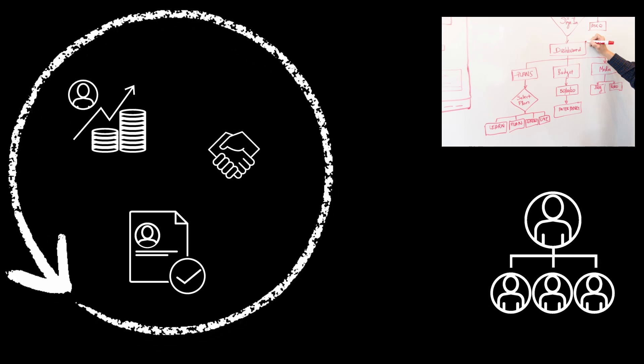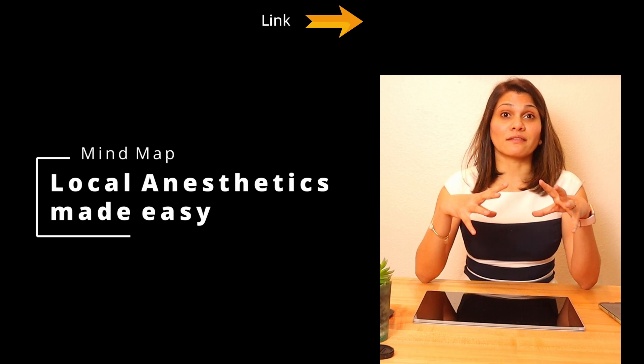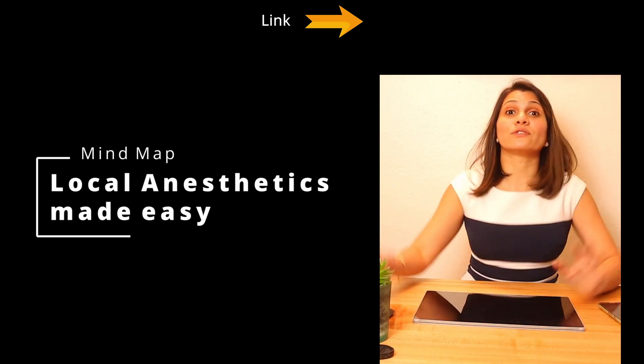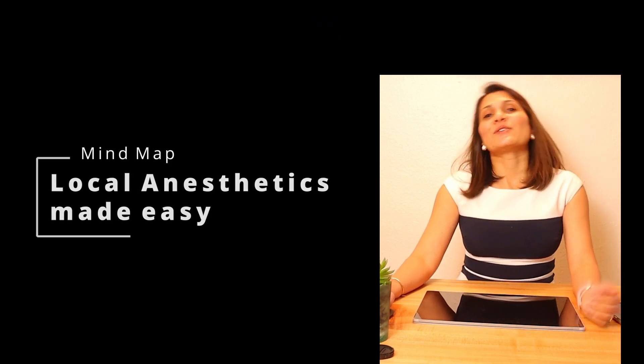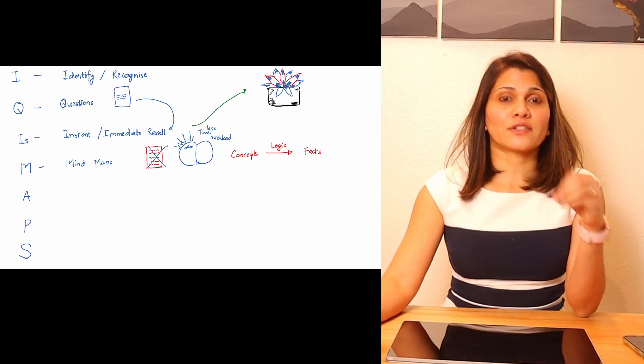Your first mind map of a topic may have a lot of words, but as you do multiple revisions try to reduce the number of words — use small doodles, arrows, or lines, and emphasize them with different colors. You will realize you remember the topic much better in your head rather than just on the paper. I'm going to post my mind map on the topic of local anesthetics after this video — the initial one with all the info on it. Make your mind map immediately after you finish reading a topic.